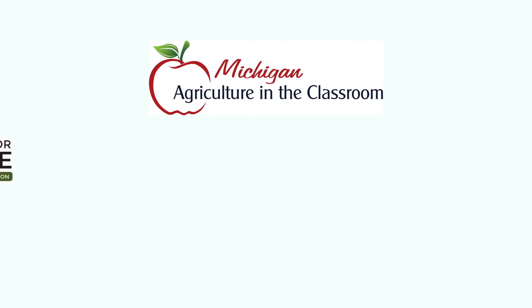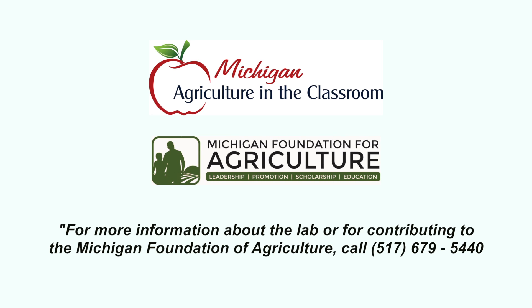Class is dismissed! Thank you for joining us for a preview of the Michigan Farm Science Lab, a special project of the Michigan Ag in the Classroom program and the Michigan Foundation for Agriculture. For more information about the lab or for contributing to the Michigan Foundation for Agriculture, call 517-679-5440.